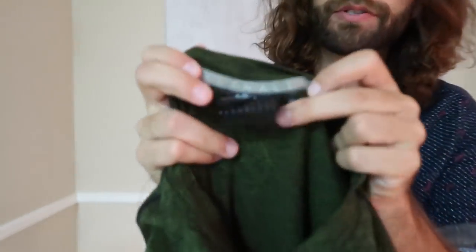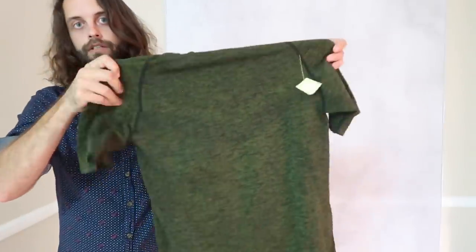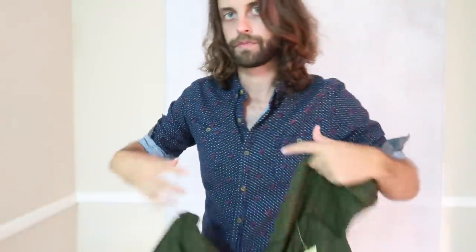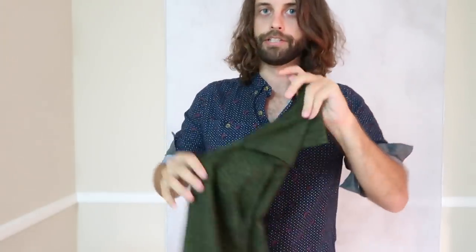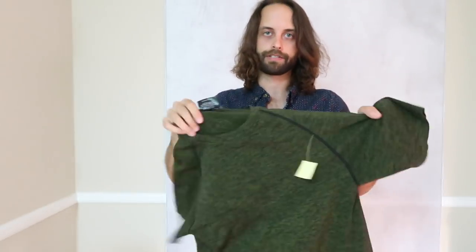Here's a good one — Alphalete, as in athlete, which is already pretty alpha. It's a compression shirt. I think this should flip pretty easy for $25. It cost $5.